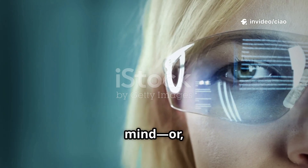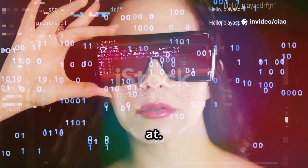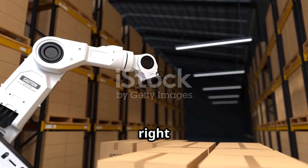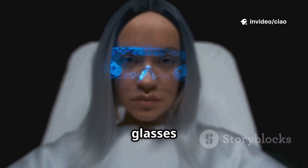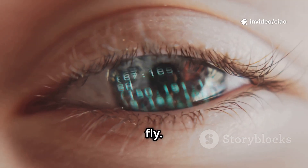Imagine if your glasses could read your mind — or, well, your eyes — and instantly adjust to whatever you're looking at. Sounds like sci-fi, right? But it's actually happening right now in Finland, where a company called IXI is building autofocus glasses using liquid crystal lenses that can change their prescription on the fly.